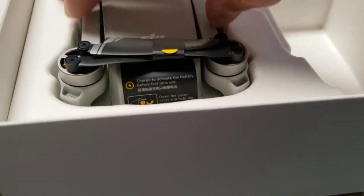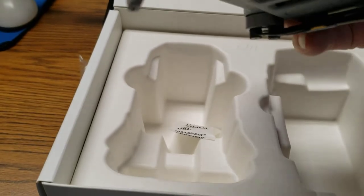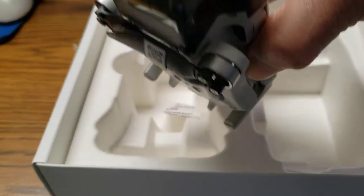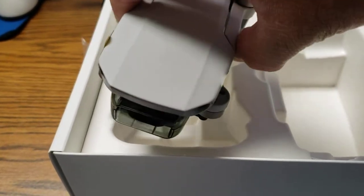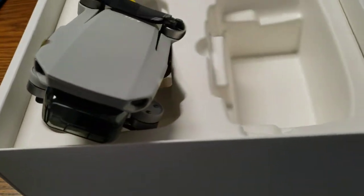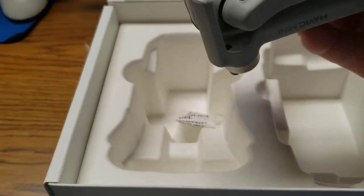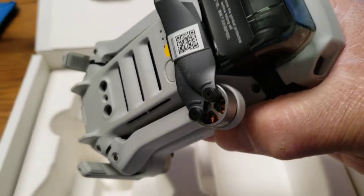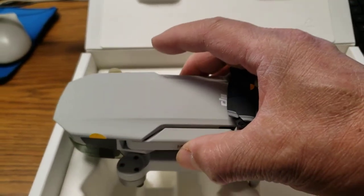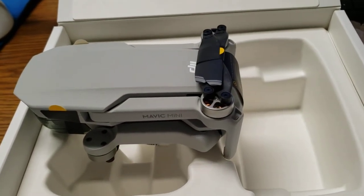Here it is. Looks nice, looks brand new, perfect. I love it. I tell you, DJI is a really good company — they honor their commitments and take care of their customers. I highly recommend them. Here's my DJI Mavic Mini replacement. Thanks a lot, DJI!